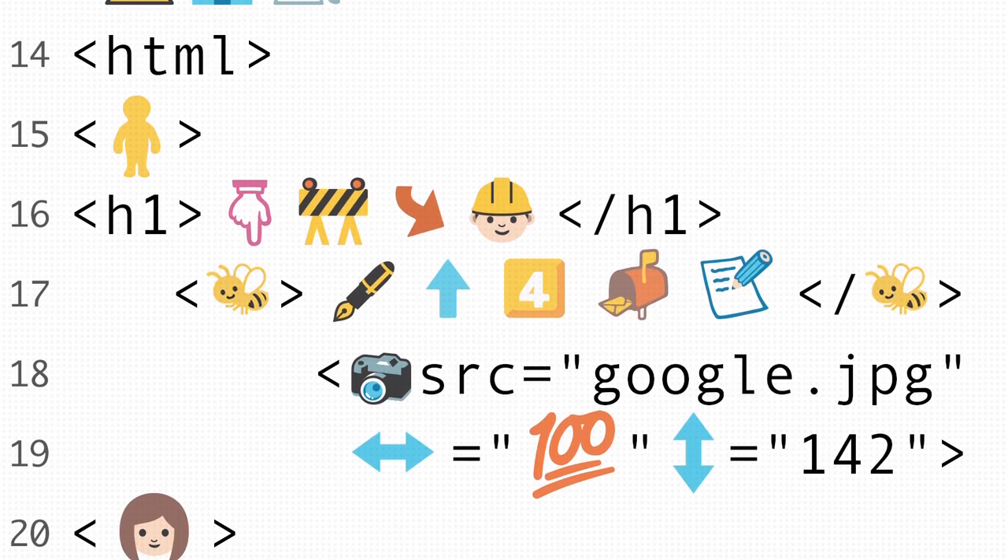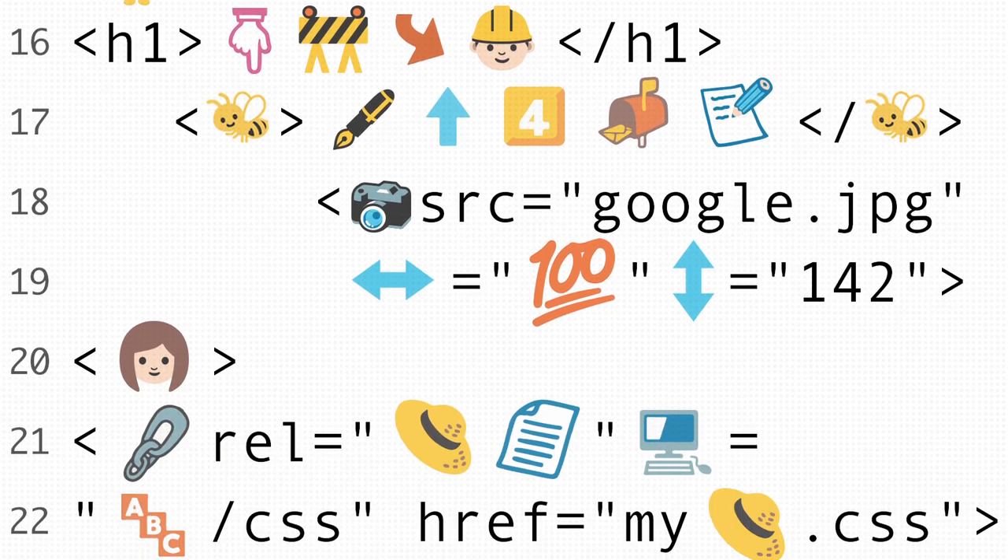Some of our engineers have even started to code in emoji. People spend 80% of their processing power recognizing and reassembling these little symbols we call letters. Here at Google, we're giving the 80% back to the user.